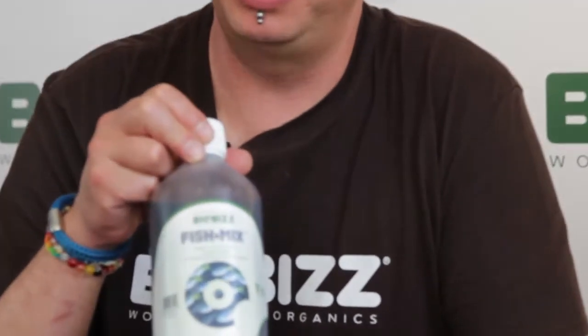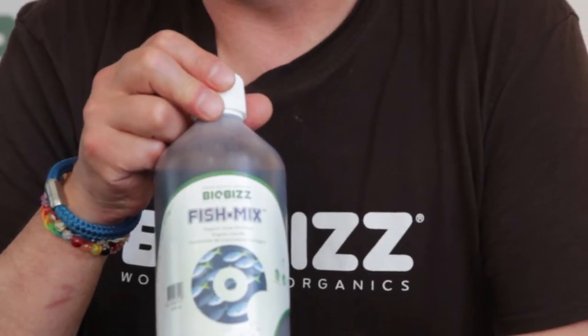Hello, my name is Patrick and I work for Biobiz worldwide. Today I'm going to tell you something about fish mix. Fish mix is the most powerful fertilizer that we have and as the name is already saying it, this product is made out of fish. Now why we are using fish for our fertilizer?